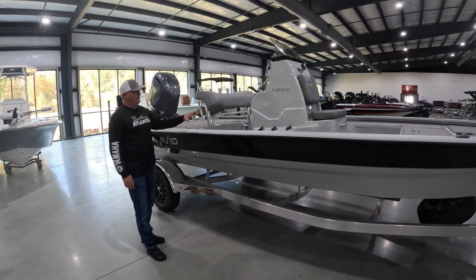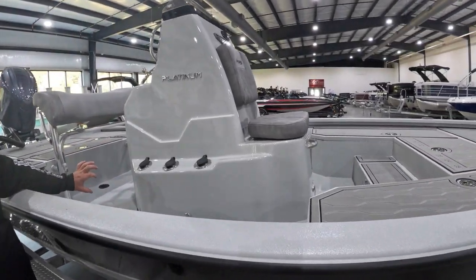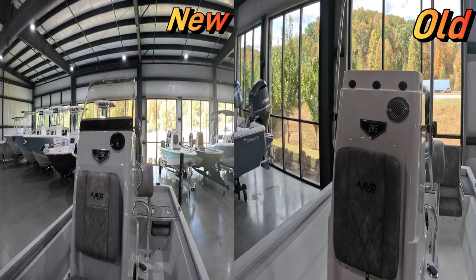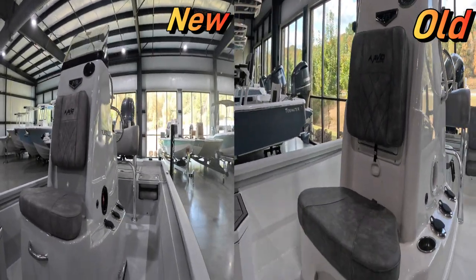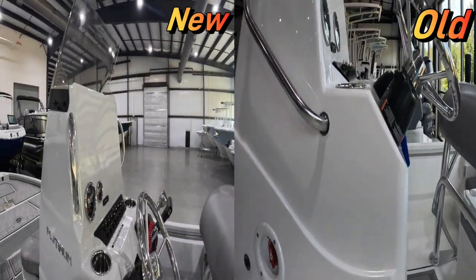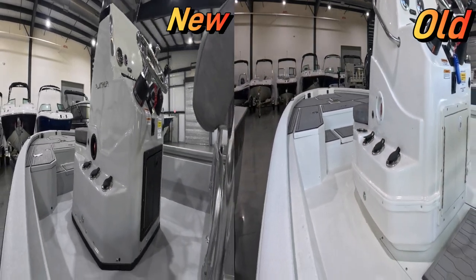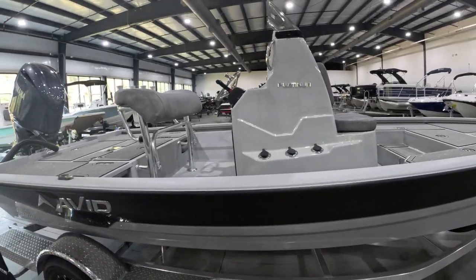In 2024, they did a console redesign. They've basically taken the small lift that was in the bottom and removed it. They have redesigned the windshield with much more of a sport design windshield, a little lower profile. They removed the stainless steel grab bar across the top and put the grab bar on each side of the console. It's a much sleeker looking design.